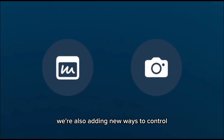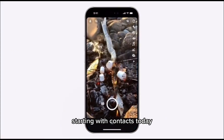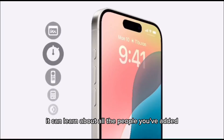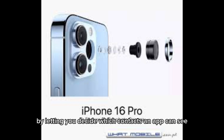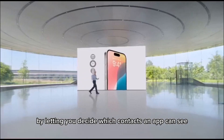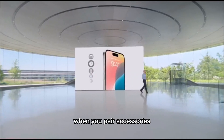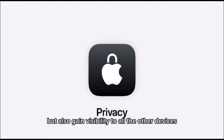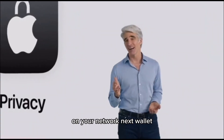We're also adding new ways to control how you share information with apps, starting with contacts. Today, when you give an app access to your contacts, it can learn about all the people you've added. In iOS 18, we're putting you in control by letting you decide which contacts an app can see. We're also putting you in control when you pair accessories that may ask for Bluetooth and local network access, but also gain visibility to all the other devices on your network.